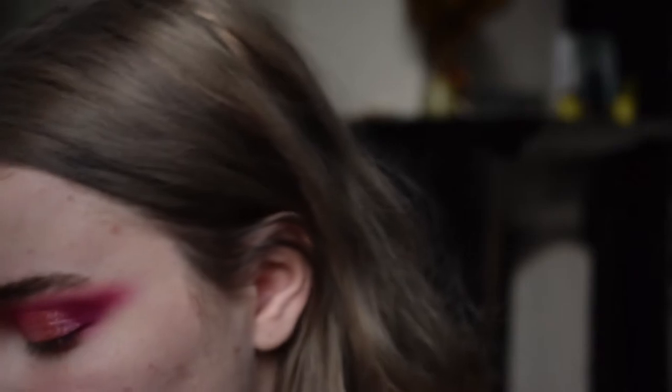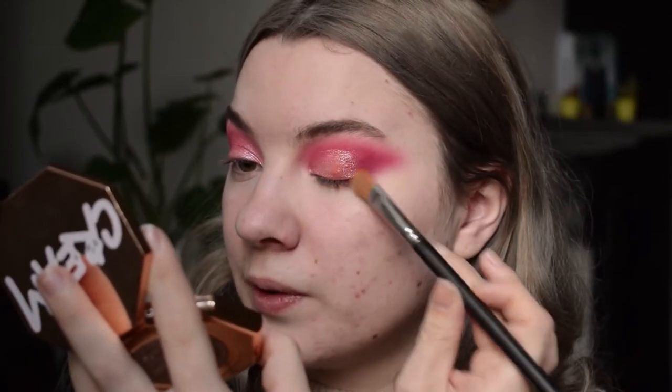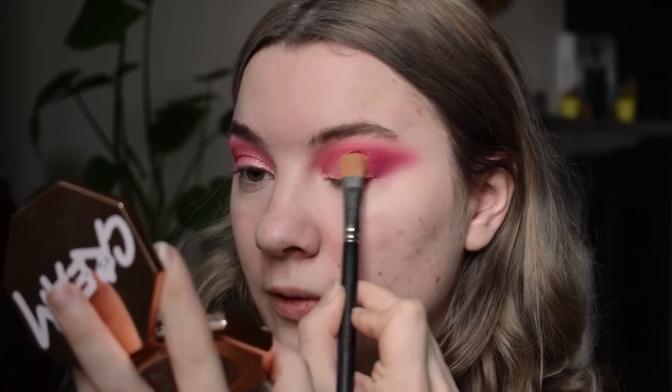The eyes are done in terms of eyeshadow for now, so I'm going to move into the base and finish the eyeshadow at the end. Actually, I'm going to go back to the eyeshadow really quickly — I'm going to take a little bit of the Apple shade and put that where we had the orange eyeshadow because I want more of an orangey look. There we go, that's more what I wanted.